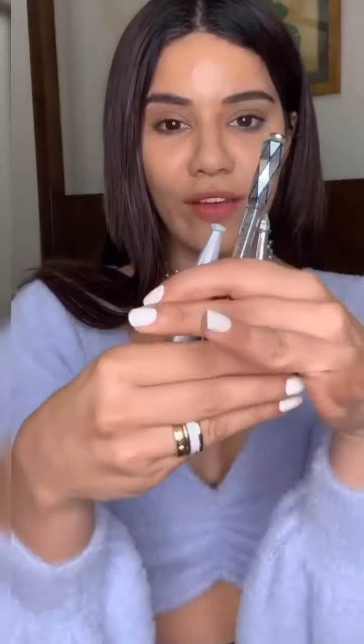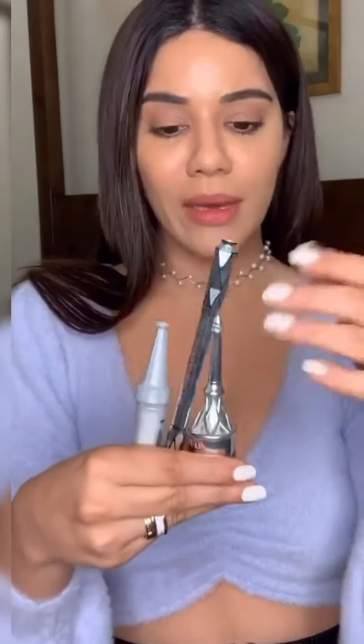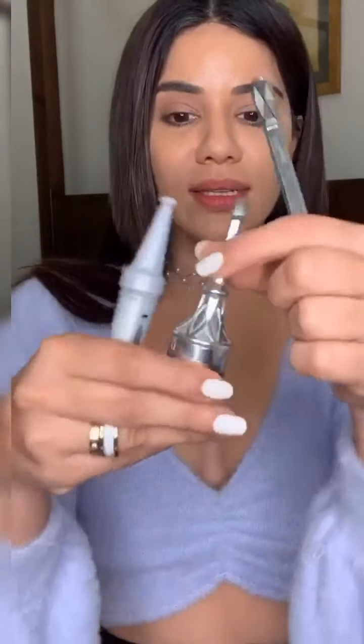Moving straight to brows — these are three products all from Benefit that have made a permanent place in my travel kit and my everyday go-to makeup kit. This is the brow pencil, this is the Ka-Brow gel, and this is the brow mascara.